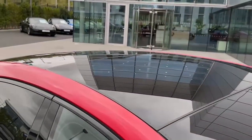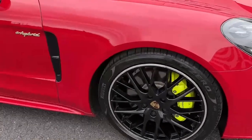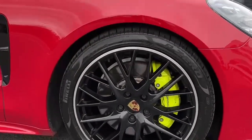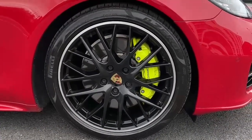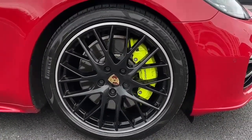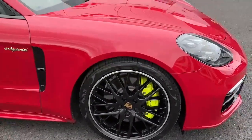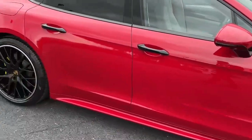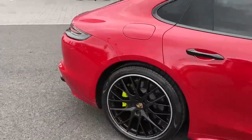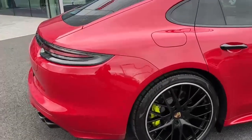The roof is also painted in black. Here we have the 21-inch Panamera sport design wheels with a black high gloss finish with the acid green brake calipers, and I think it really makes it pop and it goes really well with the carmine red. This Panamera has rear axle steering including power steering plus, which makes a huge difference when you're driving and parking.